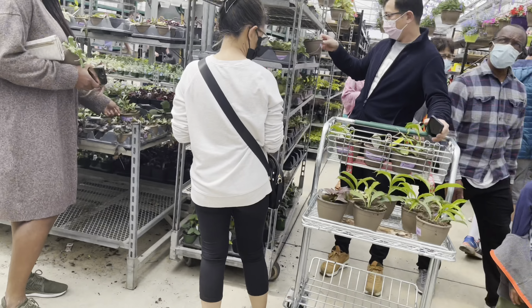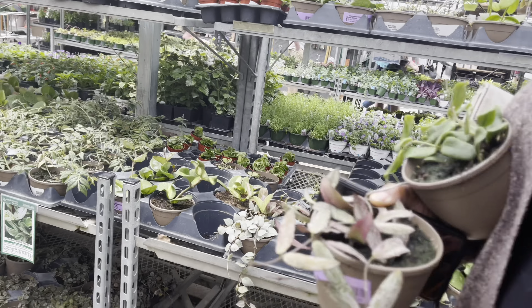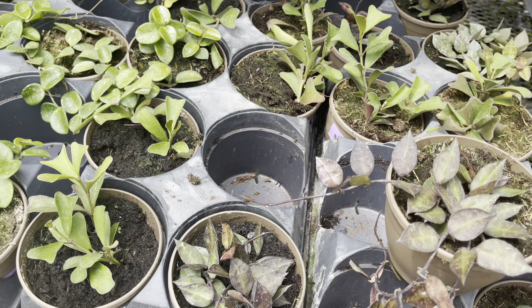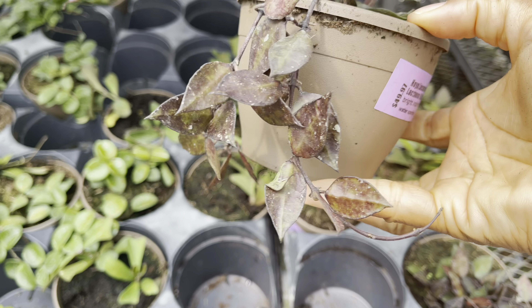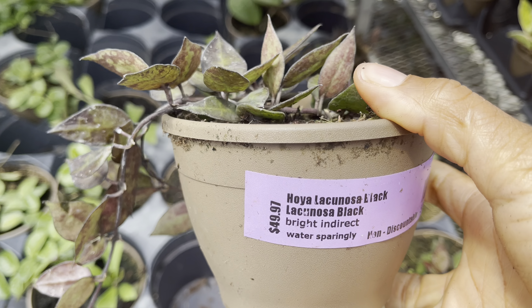Let's see what else they've got in stock. A lot of people drove quite a bit of distance to get here today — there was one lady who mentioned she drove about two hours. This Hoya lacunosa black was looking so yummy, what a wonderful specimen, and I love the way it's branching out. $50 for this beauty though.